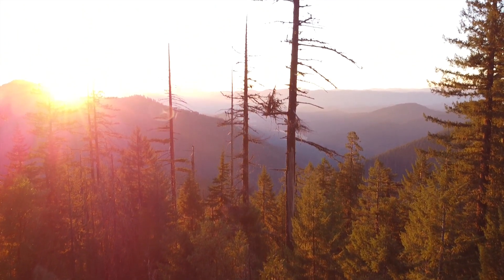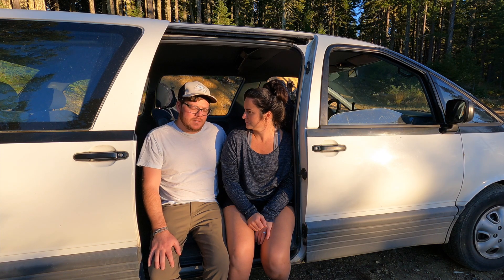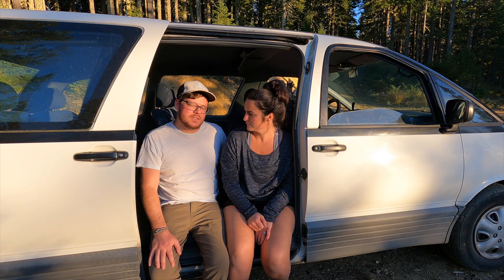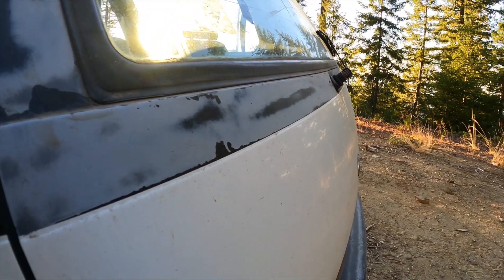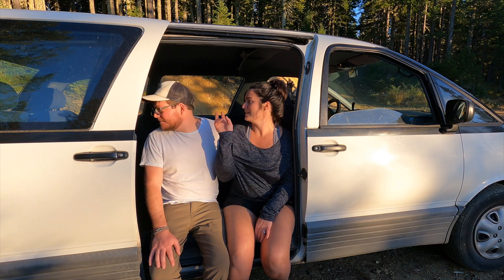A couple more things: the back light wasn't working, there's a weird hole back there, and it definitely needs to be cleaned out. The AC doesn't work, but we're going into winter so that doesn't matter just yet — and it'll be nice for the budget. We don't have to put any money towards that right now.